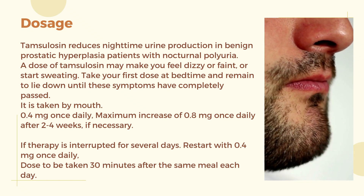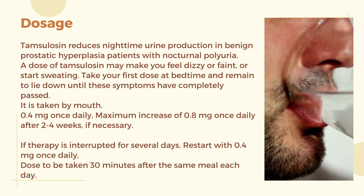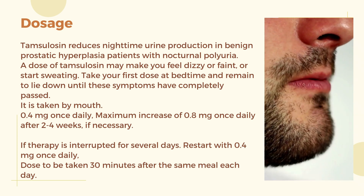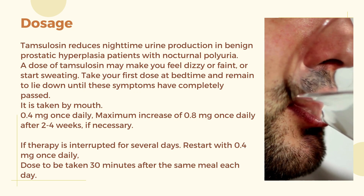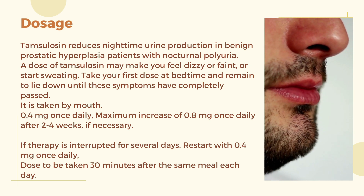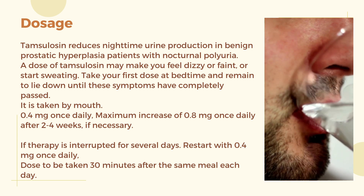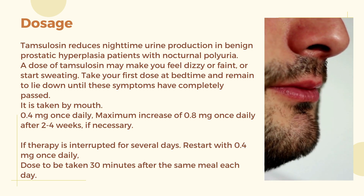Dosage: Tamsulosin reduces nighttime urine production in benign prostatic hyperplasia patients with nocturnal polyuria. A dose of Tamsulosin may make you feel dizzy or faint, or cause sweating. Take your first dose at bedtime and remain lying down until these symptoms have completely passed. It is taken by mouth: 0.4 mg once daily, with a maximum increase to 0.8 mg once daily after 2–4 weeks if necessary. If therapy is interrupted for several days, restart with 0.4 mg once daily. The dose is to be taken 30 minutes after the same meal each day.